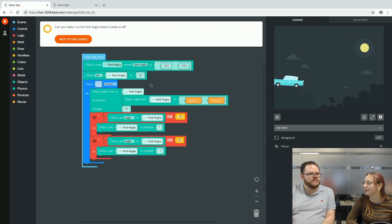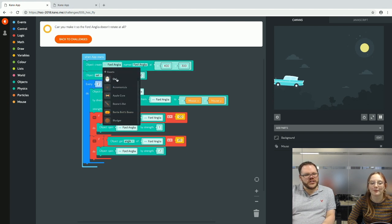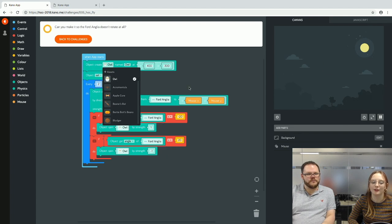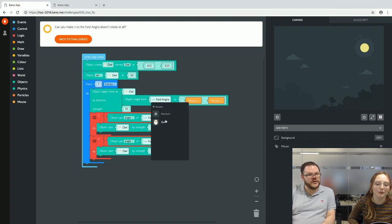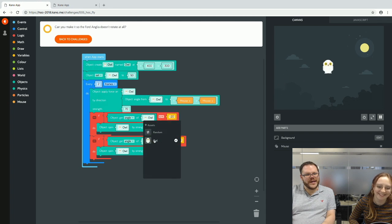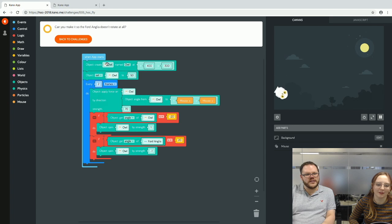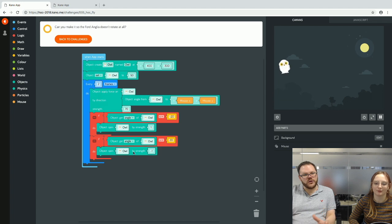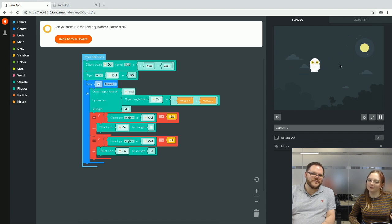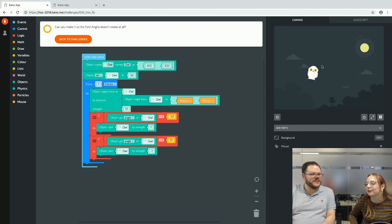We change the Ford Anglia to an owl for fun. When we change the object created at the top to an owl, it changes most things automatically — except for the object-angle blocks, where the Ford Anglia is removed and you use the owl instead. The owl doesn't have its wings out; it feels like Wingardium Leviosa — we have control of the owl with a spell, though it's not totally in control of its own body.